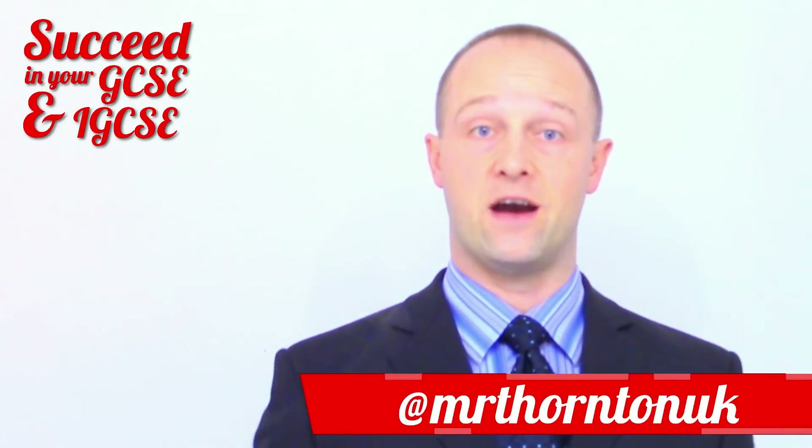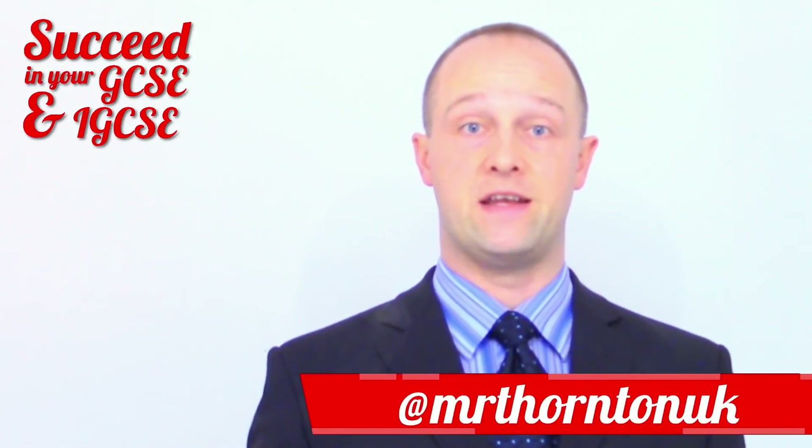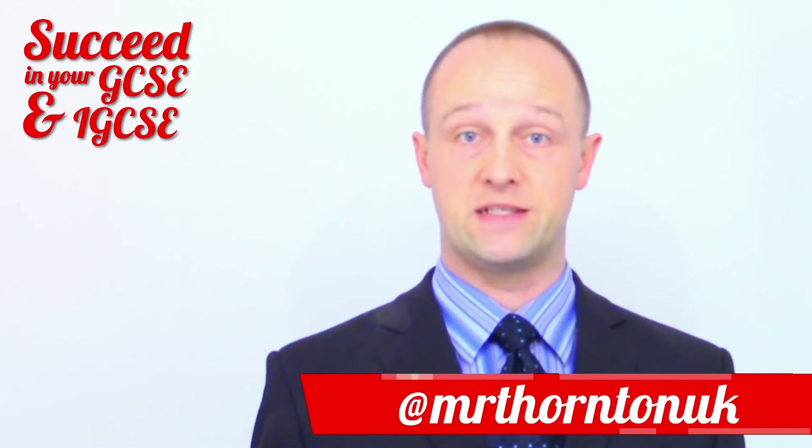Here on YouTube, just give this video a thumbs up and leave a comment on this video telling me which topic or topics you'd like me to cover.